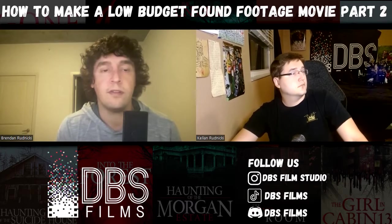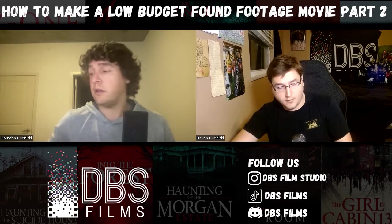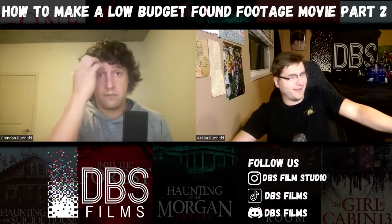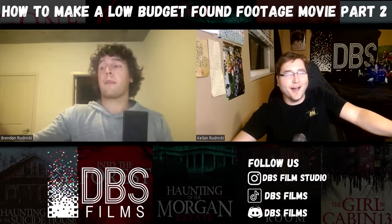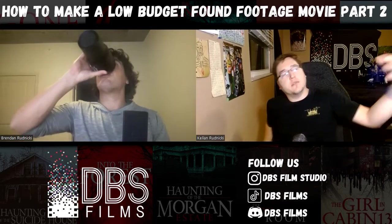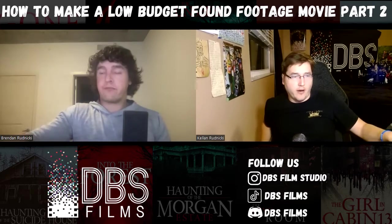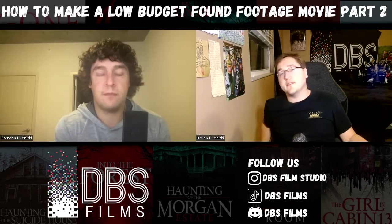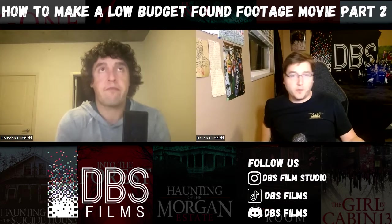He did an absolutely fantastic job. Looks absolutely amazing for a found footage movie. It's just something where after you go through it, you realize okay, we need to do a little bit more here or there. That's something you can practice in your pre-production — getting from one scene to the other with those kinds of whips and turns.